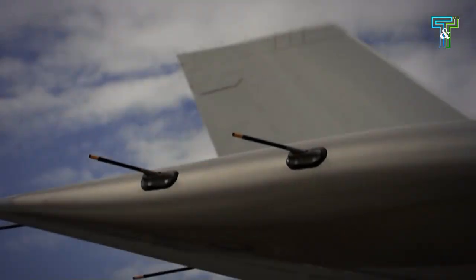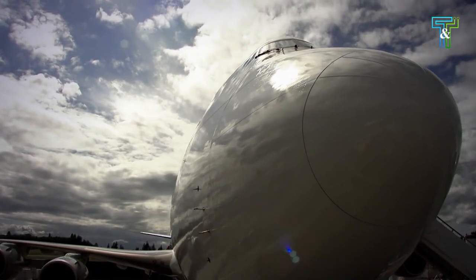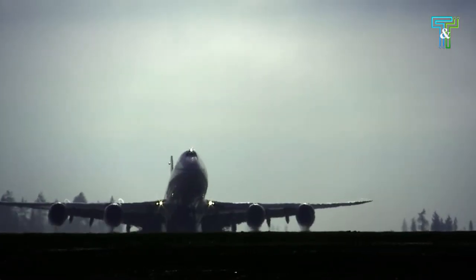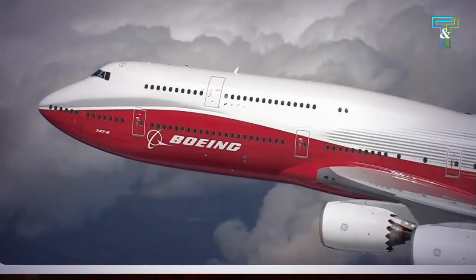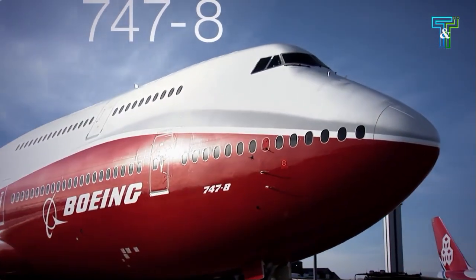Hello everyone! Today we will visit the Boeing 747-8 aircraft factory. Before visiting, we will introduce this aircraft. After visiting the factory, we will experience the interior of the finished aircraft. It's great! Let's begin!